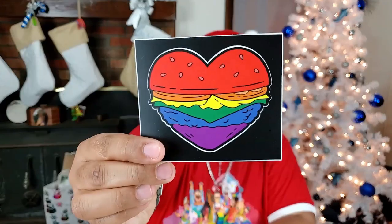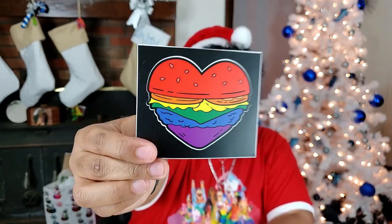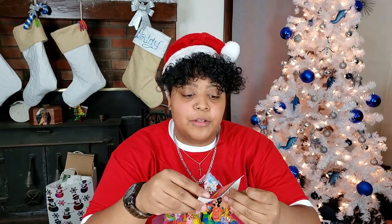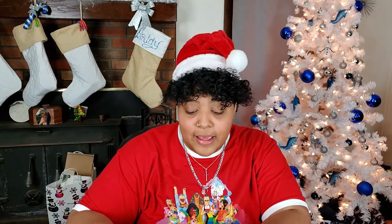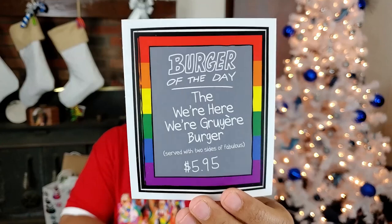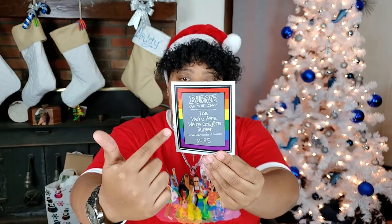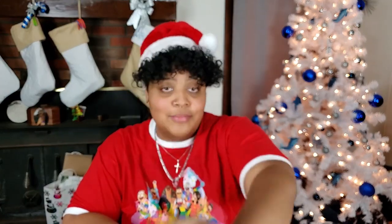That was all the t-shirts. Now let's move on to the stickers — we got two of them. The first sticker is a rainbow burger in the shape of a heart. I really like this design so I decided to pick up a sticker since I was getting all this other stuff. I'm not sure exactly where I'm going to put it — all my stickers are just kind of stacked up in a pile ready to go somewhere. The second sticker is the 'We're Here, We're Gruere Burger' — it has Gruyère cheese, but it's supposed to be like 'we're here, we're queer, we're not going anywhere.' Served with two sides of fabulous, and of course it's $5.95 like everything else on the specials board. This time the specials board is a rainbow color instead of just red. I really like that one.